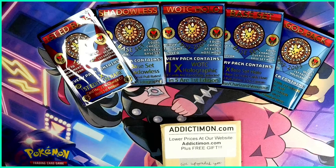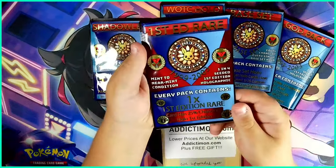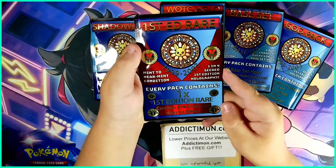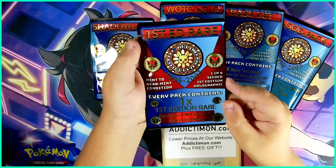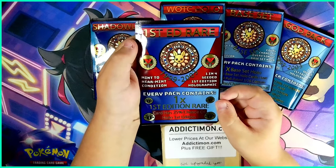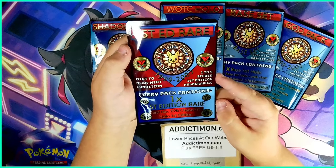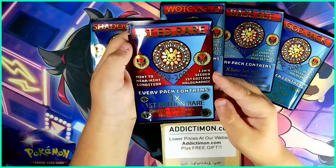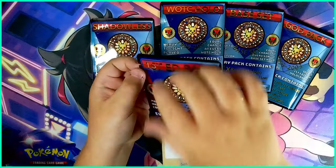We're saving the best for last - the god pack will be last. First we're going to open the first edition rare. This looks super cool and it says first edition rare, 1999 to 2003, so it's super old. It is mint to near mint condition and there's a one in four chance of a seeded first edition holographic. Every pack contains one first edition rare, and cards have a 25% chance of being holographic.